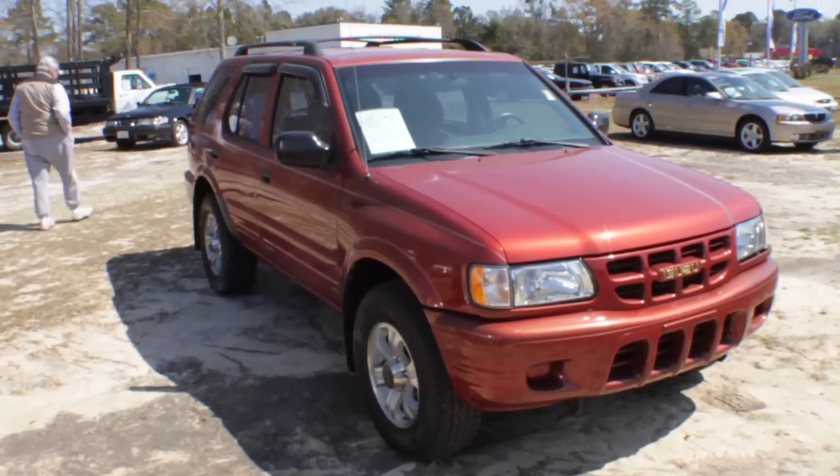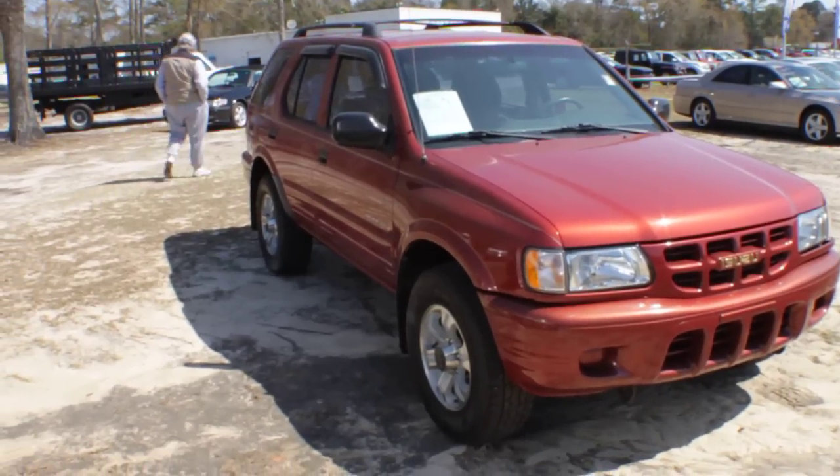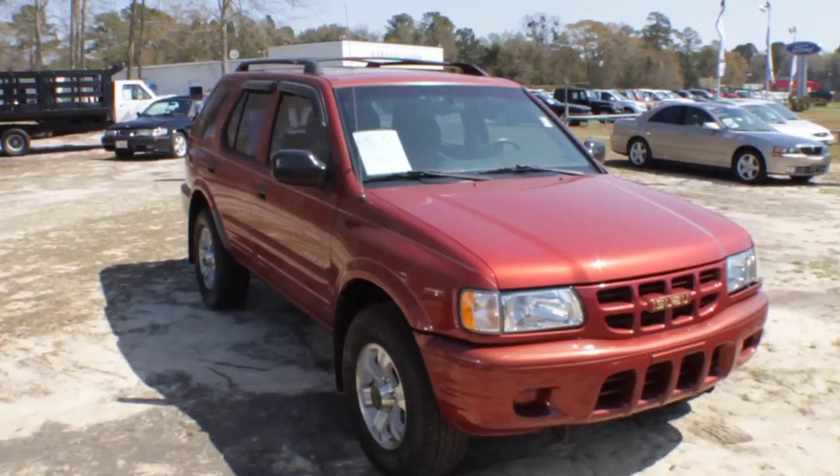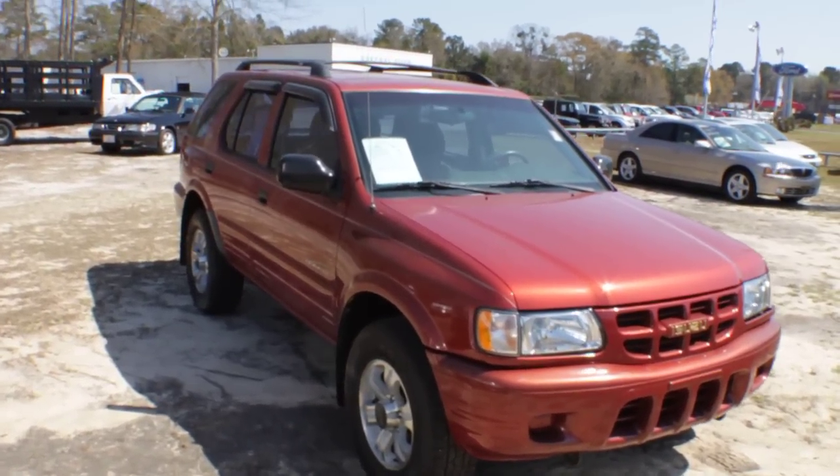Hey everybody, welcome to Ravenel Ford. Today we're going to be taking a look at a 2000 Isuzu Rodeo. These are pretty popular vehicles — you used to see them on the road all the time, and here's one for you.